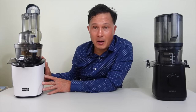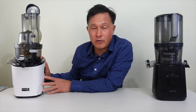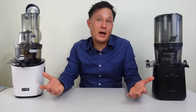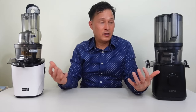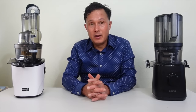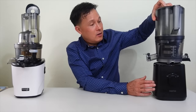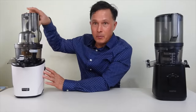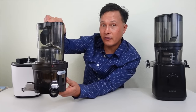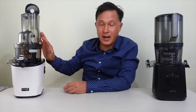Kuvings is more established in the United States, has been selling juicers here much longer, and has an established track record with customer service. As for which company has better warranty support — honestly I'm not sure, but all my customers have received warranty support, and I've gotten good support from both companies. On warranty: the J2 motor base has a full 15-year warranty, and the Kuvings motor base also has a full 15-year warranty.